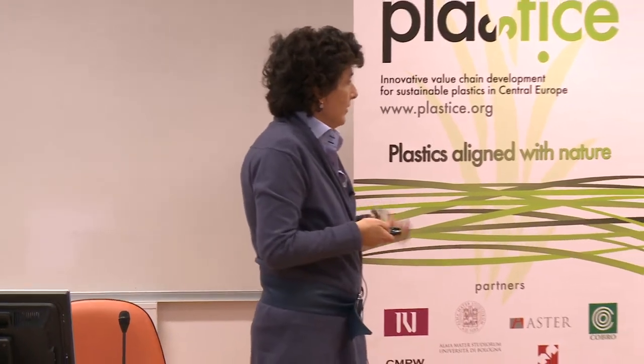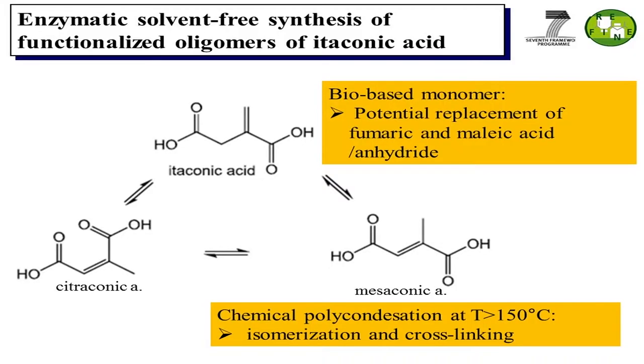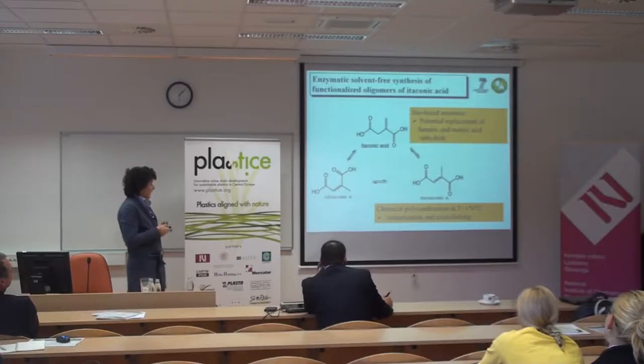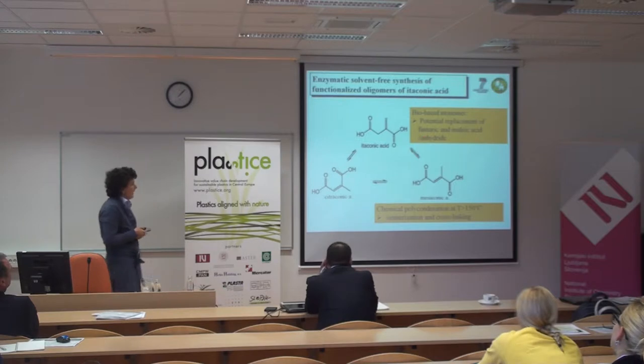Moving to itaconic acid, we were interested in it first of all because it is a bio-based monomer — it can be produced through fermentation. Secondly it has a nice double bond that can be functionalized afterward. And some industries have expressed interest in this monomer as a potential alternative for fumaric acid, maleic acid, and anhydride.